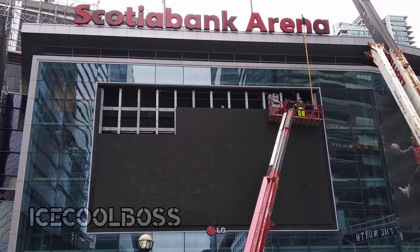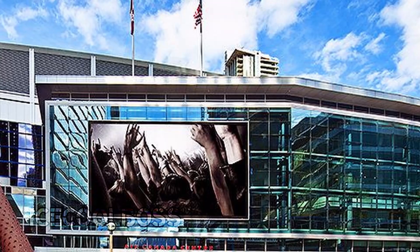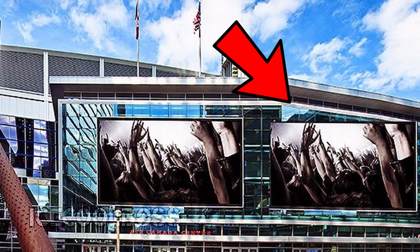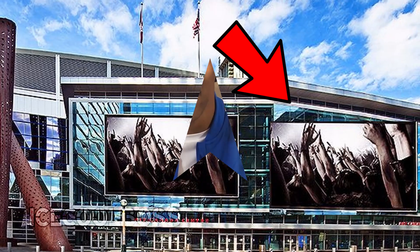A construction crane is currently working on the new replacement as we speak. And what is better than one massive flat screen? How about two massive flat screens? MLSE will bless Scotiabank Arena with a second flat screen on the west side of the arena so that multiple games can be viewed at once.